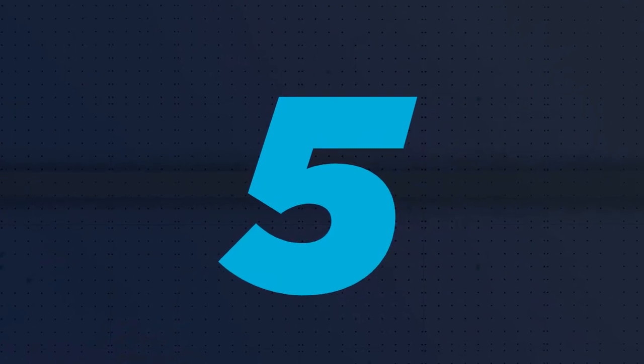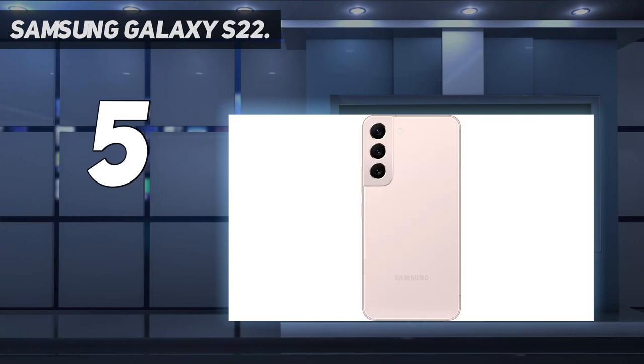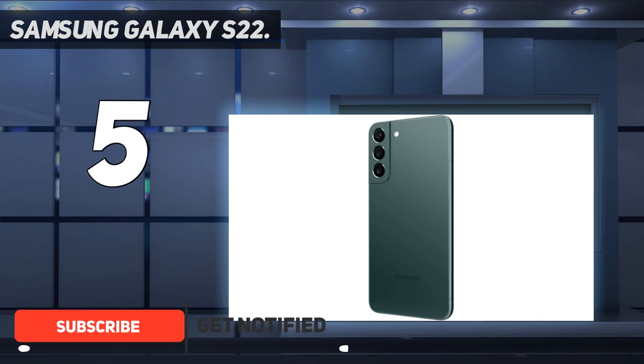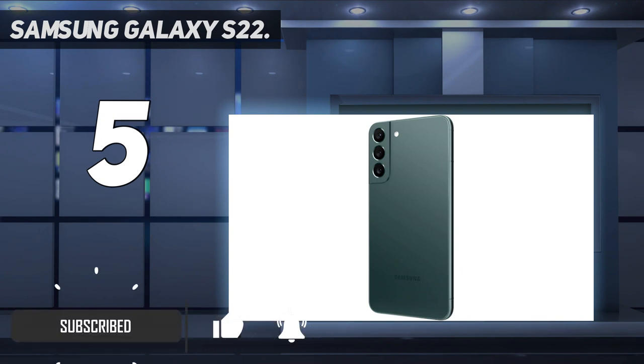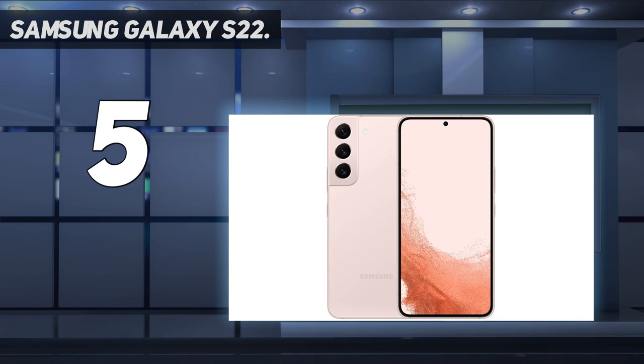Starting at number 5: Samsung Galaxy S22. The Samsung Galaxy S22 is the best phone for Samsung users who don't need all the pro-level features and frills. It's just the right size for most, delivers fast performance, and offers a smooth Android experience. A nice upgrade from its predecessor, it also boasts a better camera.